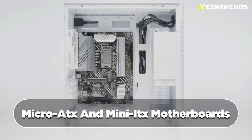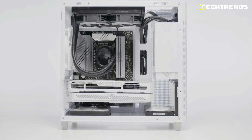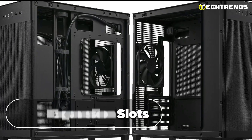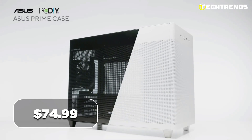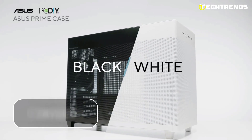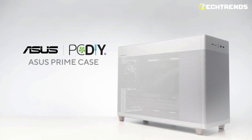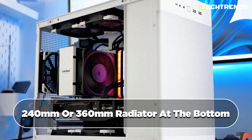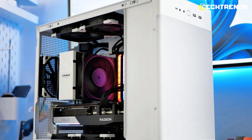The case supports micro ATX and mini ITX motherboards, providing versatility for different build configurations, and offers four expansion slots for added hardware flexibility. Priced at $74.99, the ASUS Prime AP201 offers incredible value for its features and build quality, making it a compelling choice for budget-conscious users who still desire high performance.